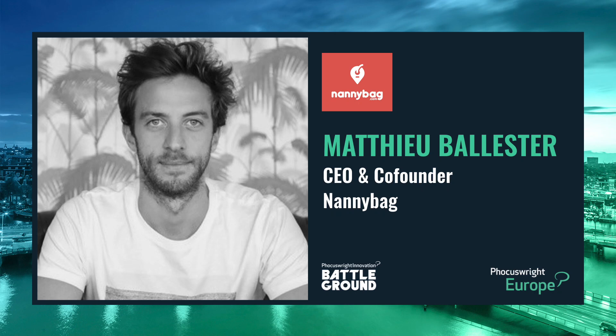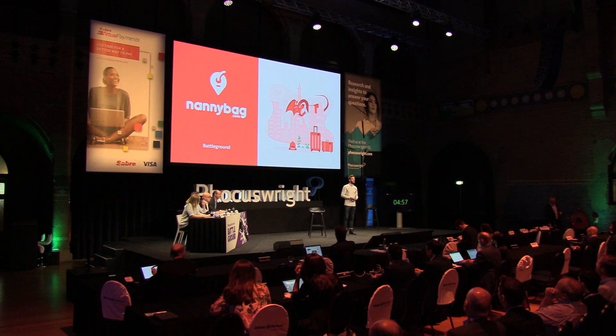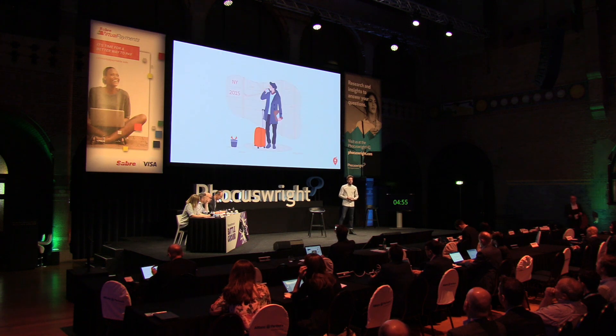Hi, I'm Mathieu, CEO and co-founder at Nanny Bag, and I know I have a very strong French accent. In 2015, I went to New York and I rented a flat.